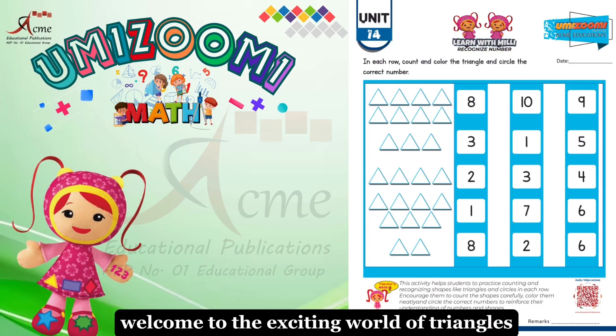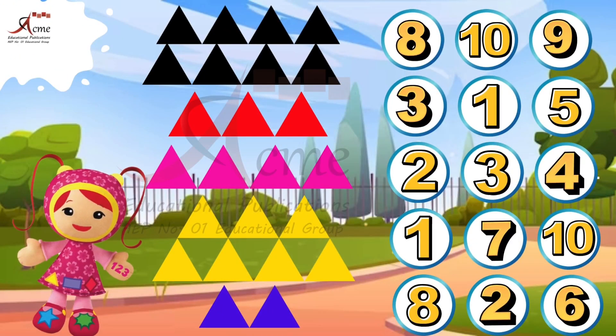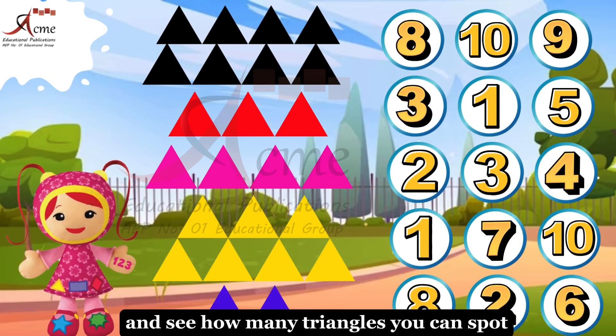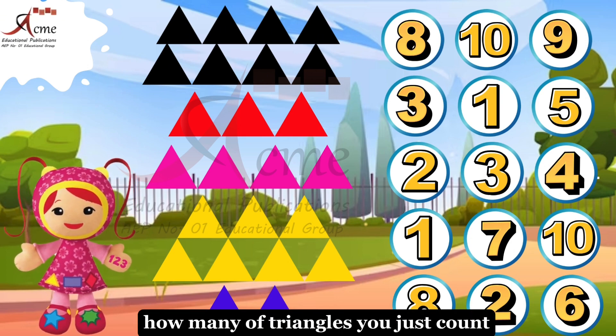Welcome to the exciting world of triangles. Can you count them all? Let's find out. Look at the page and see how many triangles you can spot. For the first set of triangles, how many triangles did you just count?